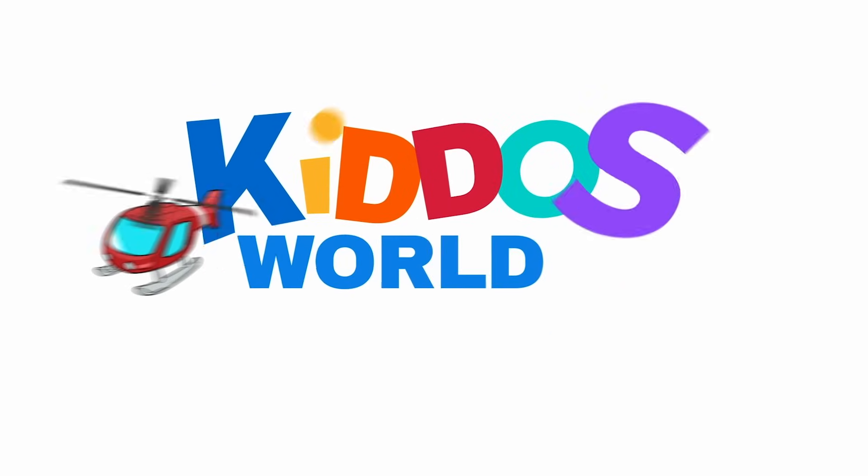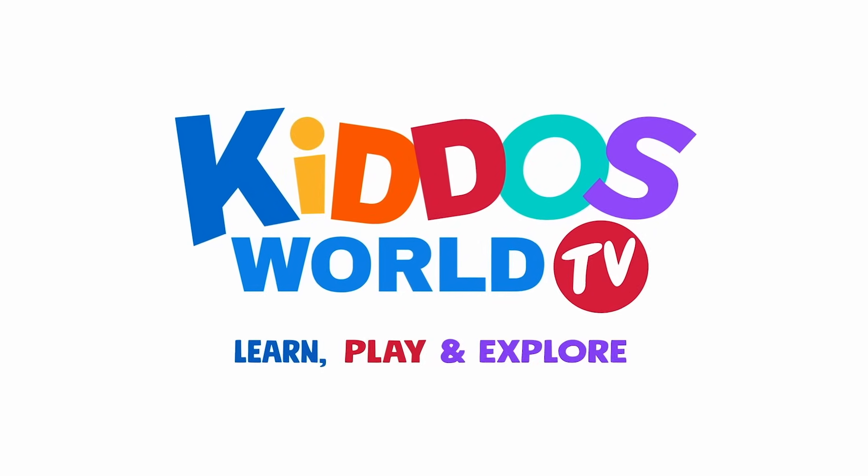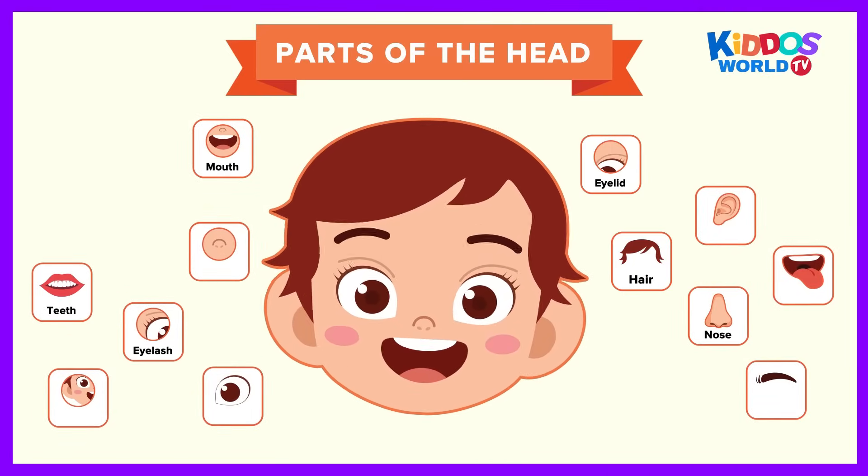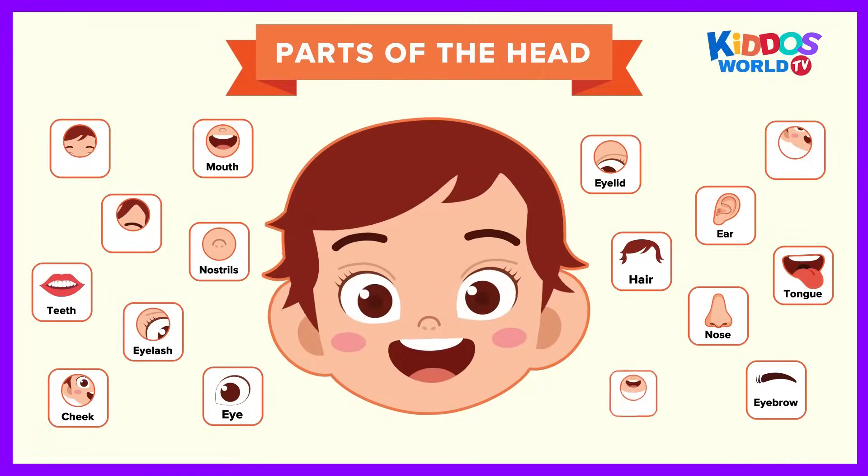You're watching Kiddos World TV! Hi, kiddos! Join me in learning the different parts of the head! Let's go!